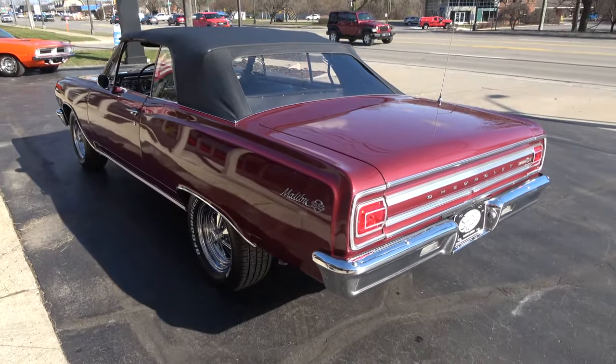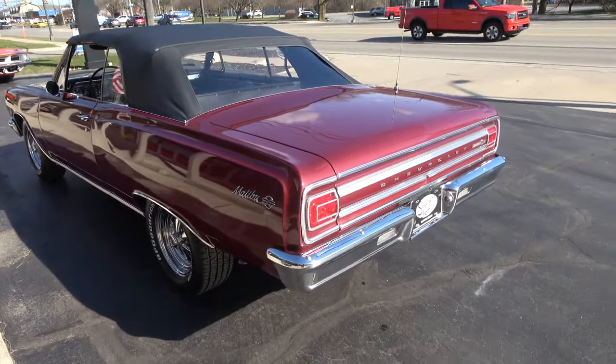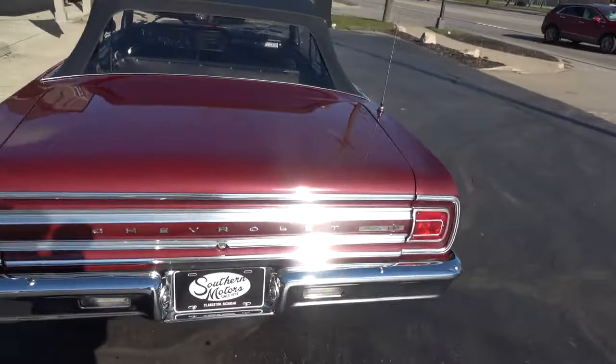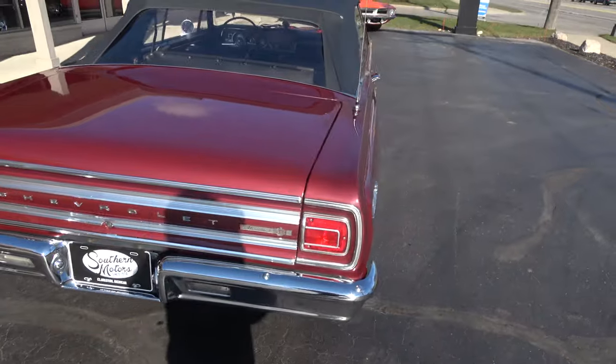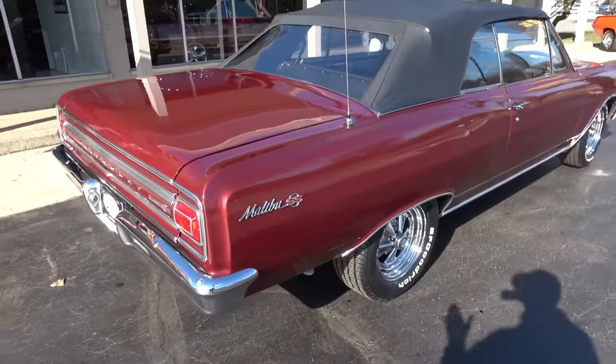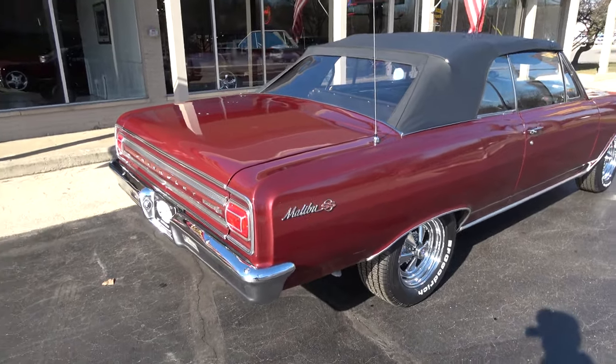I bought it from a really good guy. He's owned it, I think he said three years. The car was actually restored in the late 90s, early 2000s. It was originally a barn find. There are photos and receipts on the restoration, and all of that goes with the car.